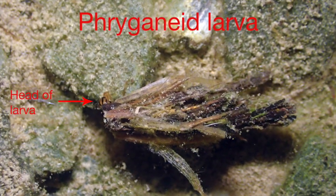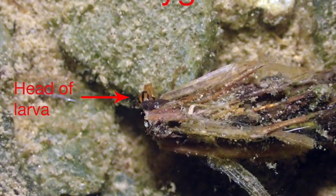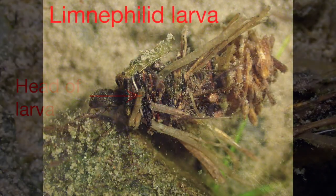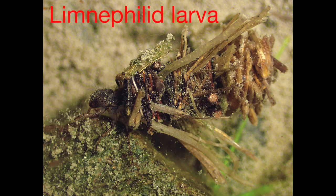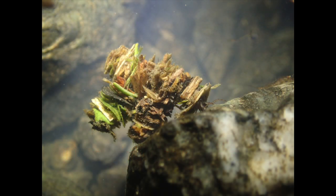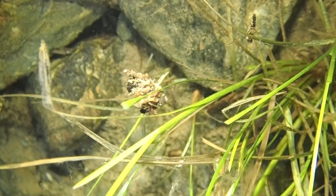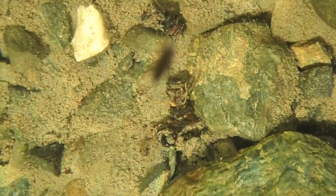Some Phryganeids used small twigs or plant parts to build homes which looked like tiny crude brooms. On the left of the photo, you can see the larva's yellow and black head peering out of its tube home. Other caddisfly larvae build bristly, twiggy log cabins, with a much less gaudy brown head with dark spots rather than the striking yellow and black. Caddisfly larvae are very adept on nearly any surface and can be found leisurely crawling and foraging on the pond bottom, along underwater plants, over each other, and even on the underside of the pond's frozen ice surface.